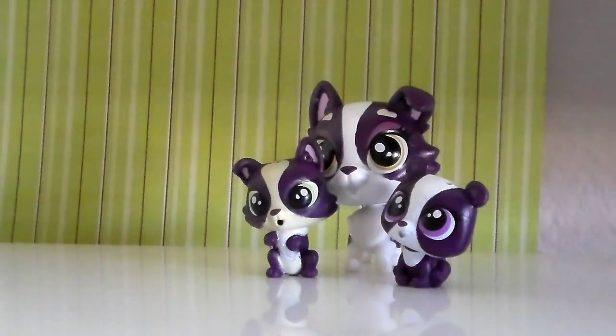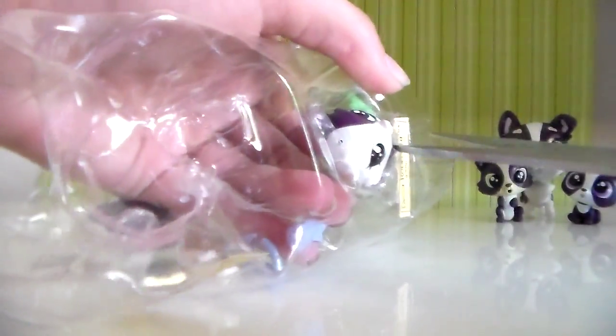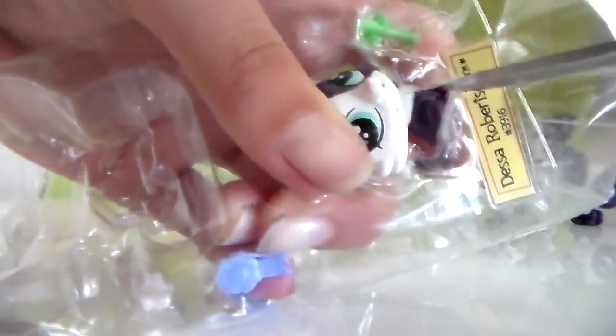I am having a problem opening these next two. You have to use scissors and cut right into the plastic to get them out. Be very careful when using scissors because you can cut yourself and it will hurt. The scissor trick seemed to work — we got this cute little one here.